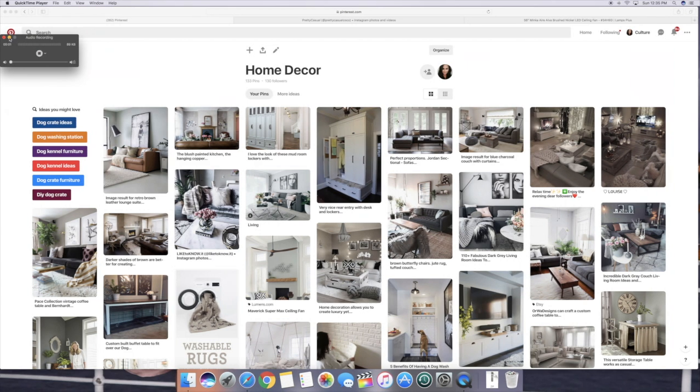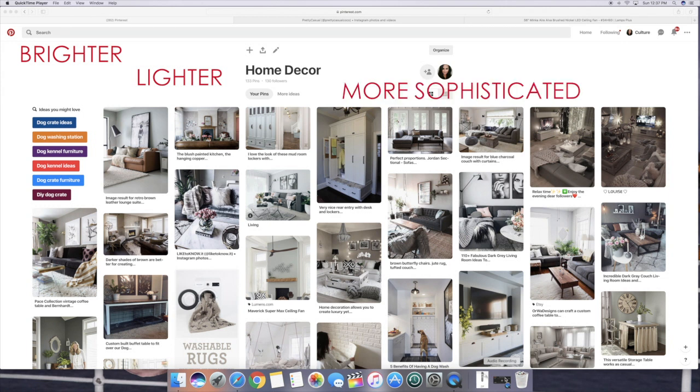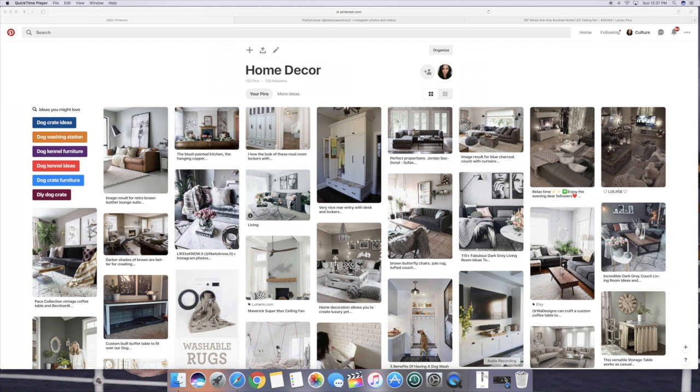Hey everyone, thank you so much for watching. In this video I thought it would be really fun to take you along with me as I go through my Pinterest account and some other websites and share what we've been thinking as far as home renovations and home decor. I definitely want to go brighter, lighter and more sophisticated with our decor. Our house right now is very neutral and we also have a lot of dark wood as far as cabinets go, so I really want to stray away from that. I want to do white and bright.